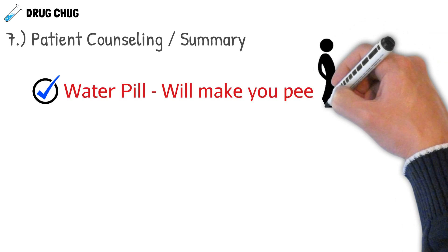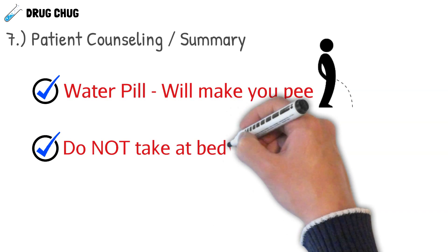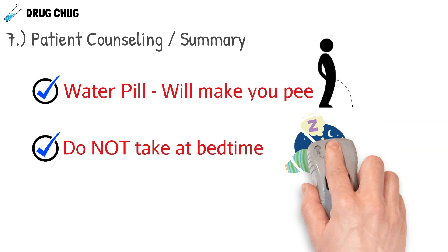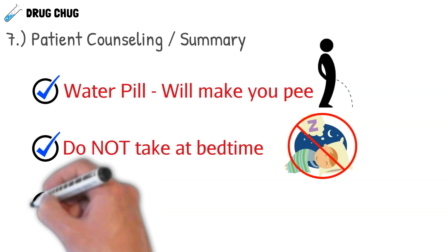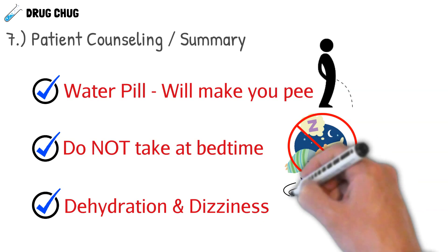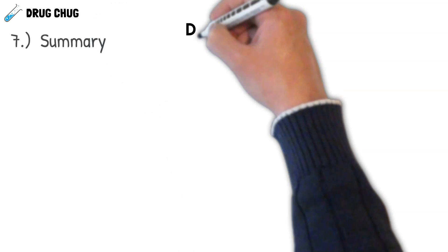Some patient counseling tips for diuretics: it's a good idea to tell patients this is a water pill, especially for older patients, so they understand it will make them urinate more. Tell them not to take it before bedtime, as it will keep them up urinating. Also let them know they could become dehydrated or dizzy, so they should drink water and stand up slowly whenever they take a water pill.